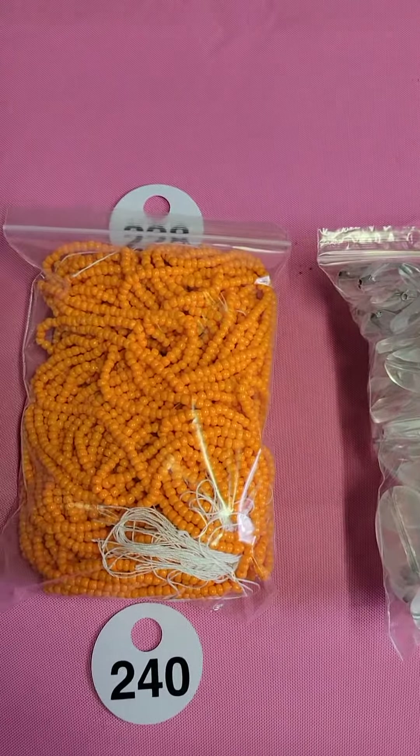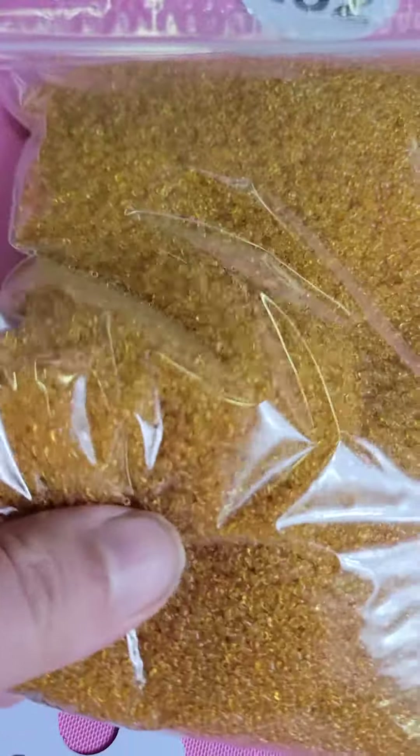Two-three-eight — so you're going to use the drop-down, two-three-eight. And then two-three-nine: also seven dollars; these are all on the strands still, seven bucks. Two-three-nine. Two-four-zero: also on the strands and these are seven dollars — two-four-zero.